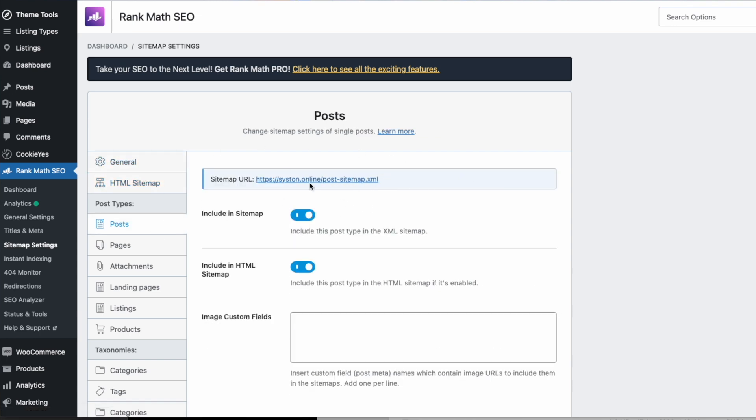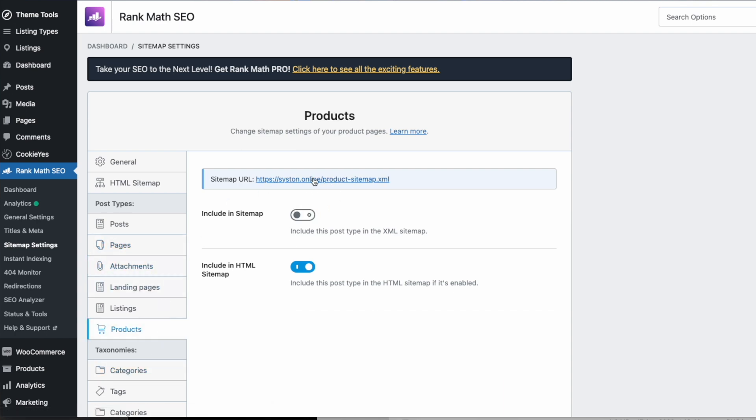Maybe you've got a link for pages and posts — go and submit them. Products — go and do that as well. Get all your sitemaps in. The sitemap is the crucial step to being crawled and indexed. I know it sounds creepy, but do not ignore it.